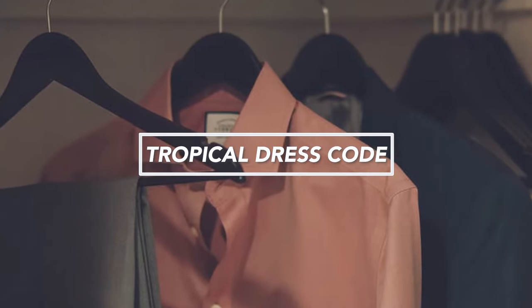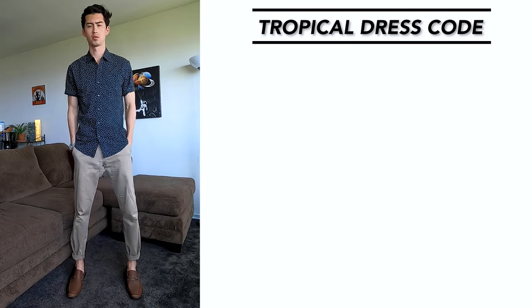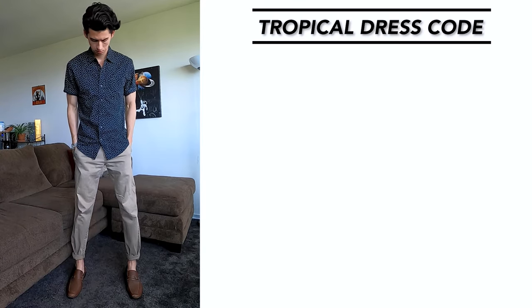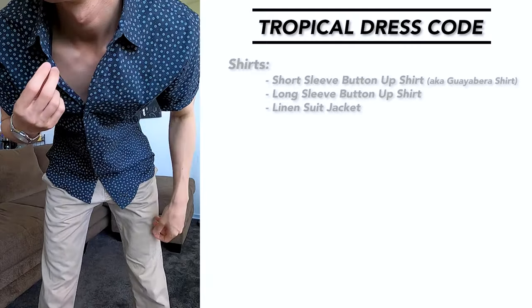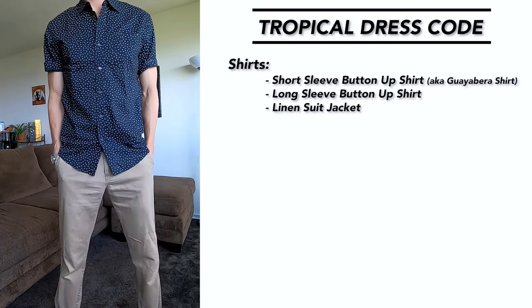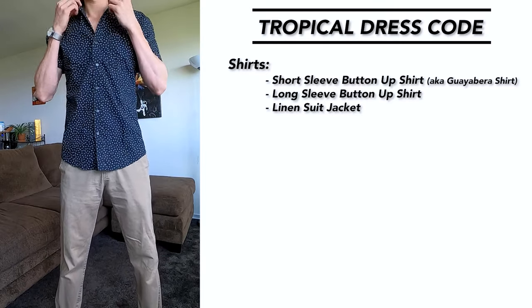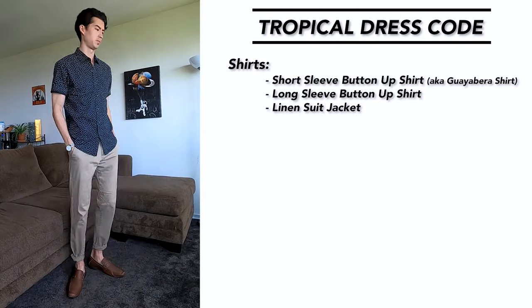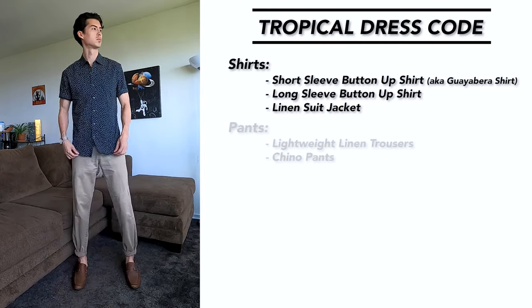For a tropical wedding, I would suggest wearing lightweight fabrics and materials since the weather is going to be hot and humid. For shirts, I would recommend a short sleeve button-up shirt, also known as a Guayabera shirt. You can also go with a long sleeve button-up shirt and just roll up the sleeves for a more casual look. If it's a more formal type of wedding, you can wear a linen suit jacket over the top of those shirts.